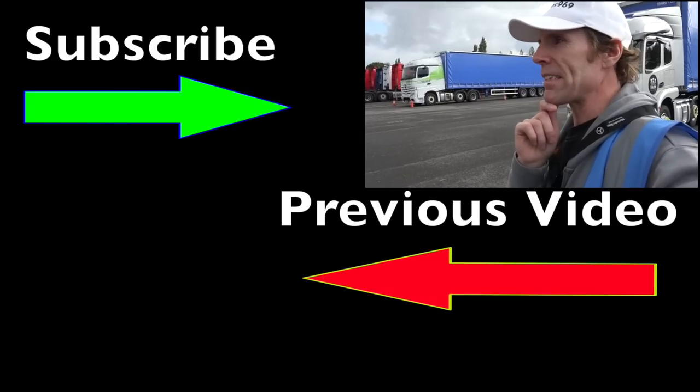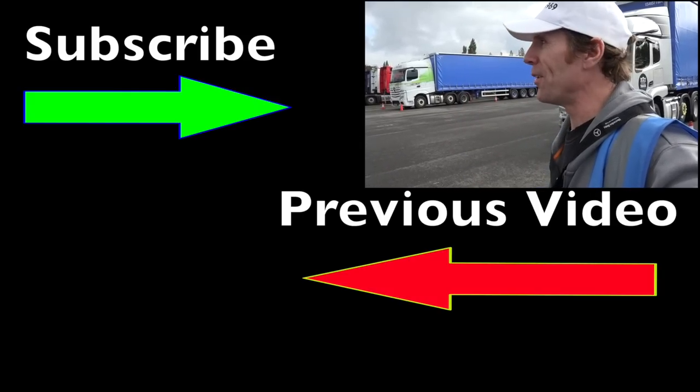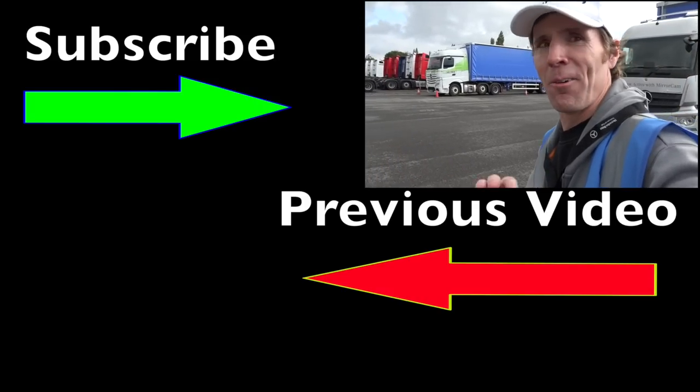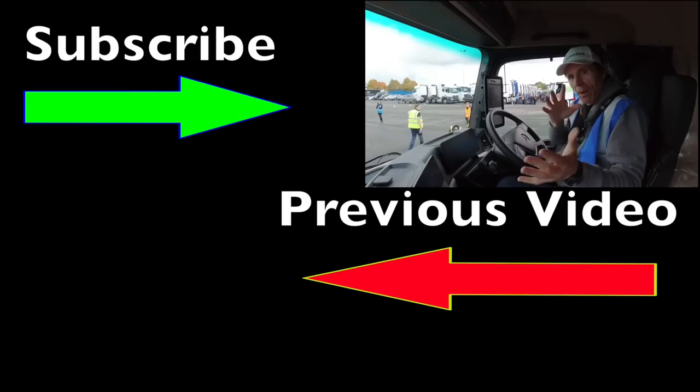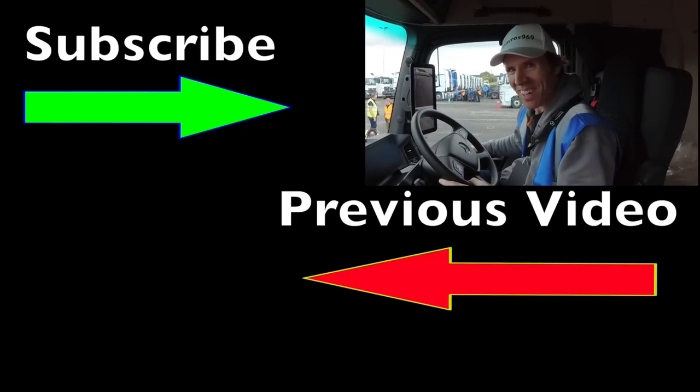So I'm on 86 points now — you start off with 100 and lose points as you go. I don't know what way the rest of the day is going to go. Paul's in the passenger seat taking notes and going to be criticizing me probably.